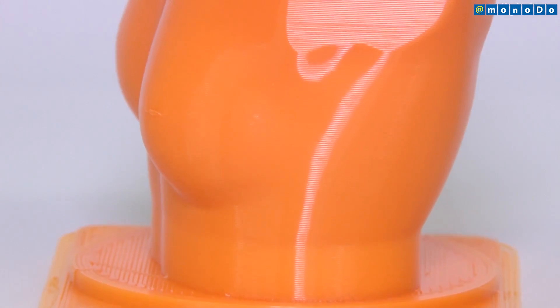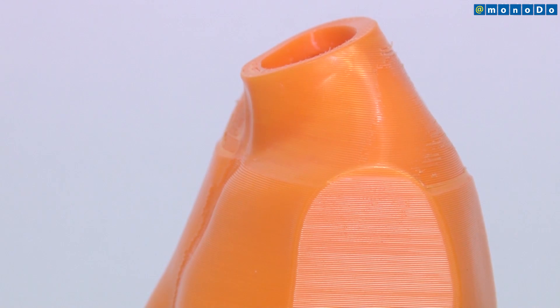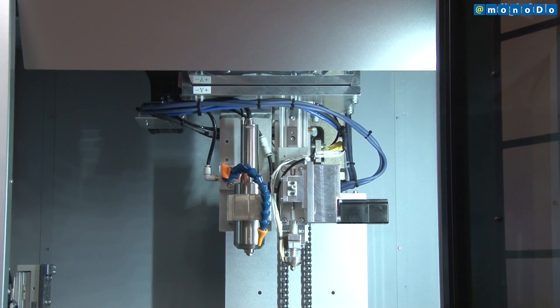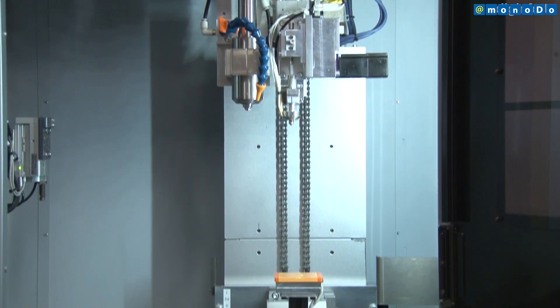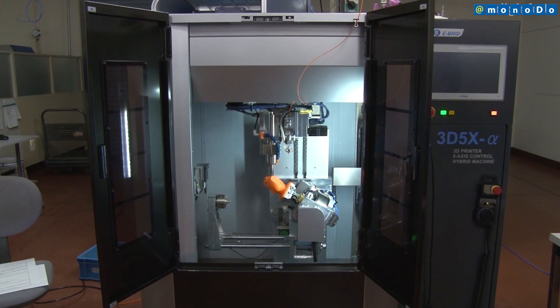Conventional 3D printers require the use of a support material to prevent material from drooping when a sphere or such is modeled. However, because the printer developed by Enemoto is capable of performing lamination on 5-axis, the use of support material is not required, so material costs can be reduced.